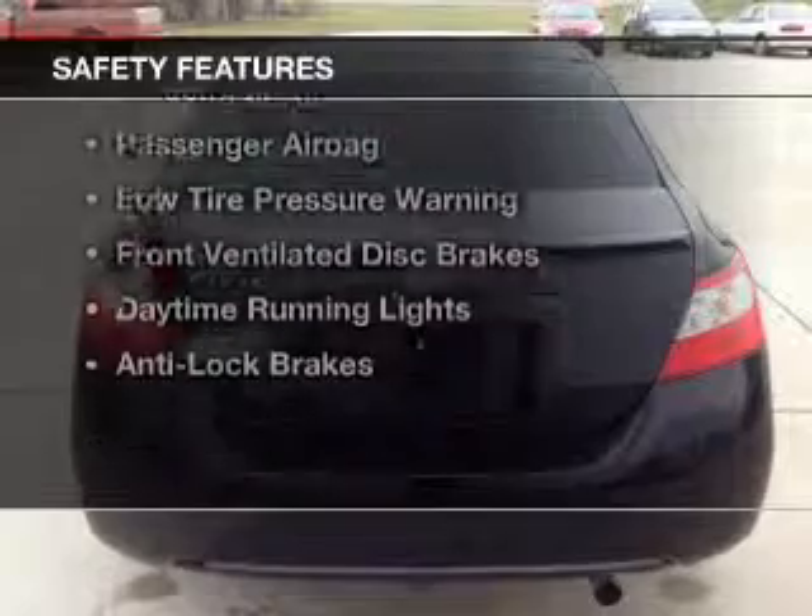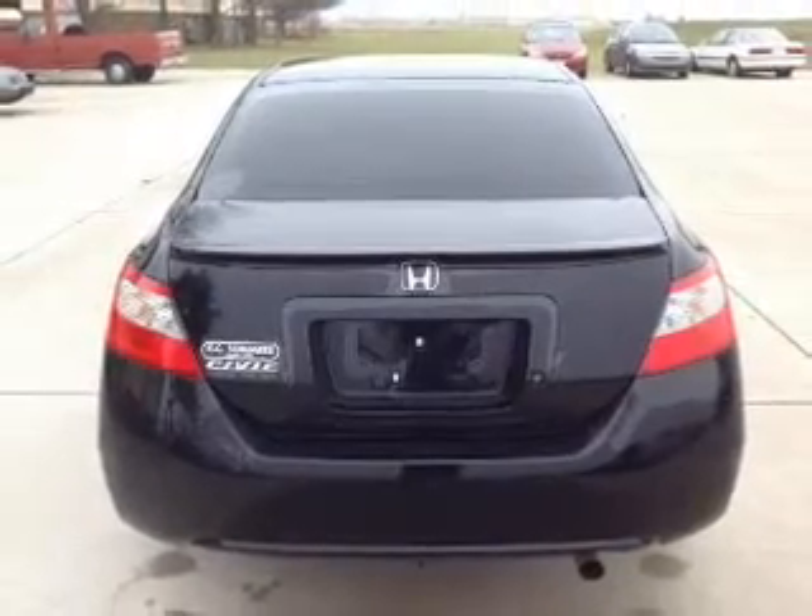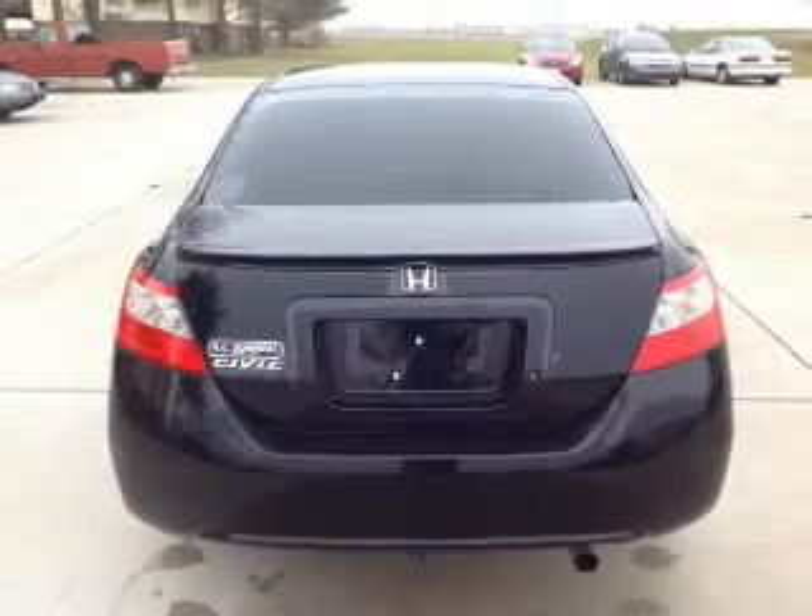Safety was made a priority with these features: curtain head airbags, side airbags, independent suspension, a passenger airbag, low tire pressure warning, front ventilated disc brakes, daytime running lights, and anti-lock brakes.